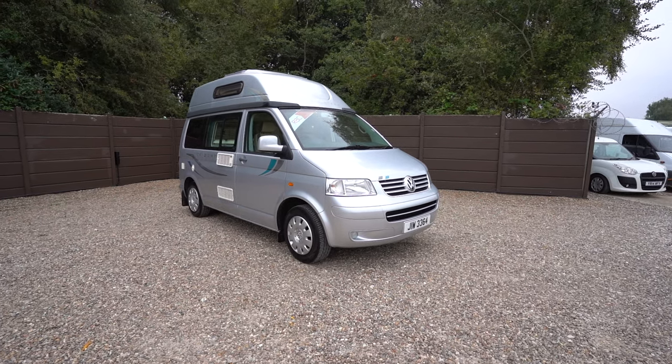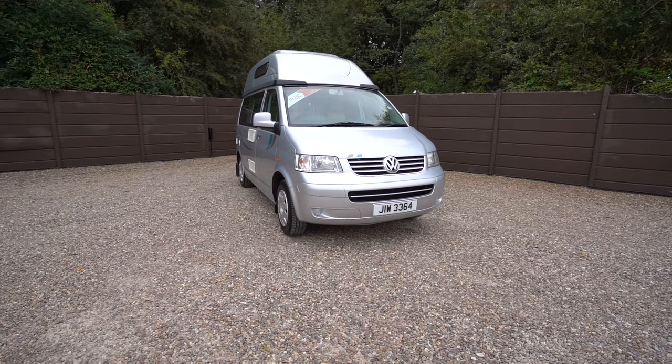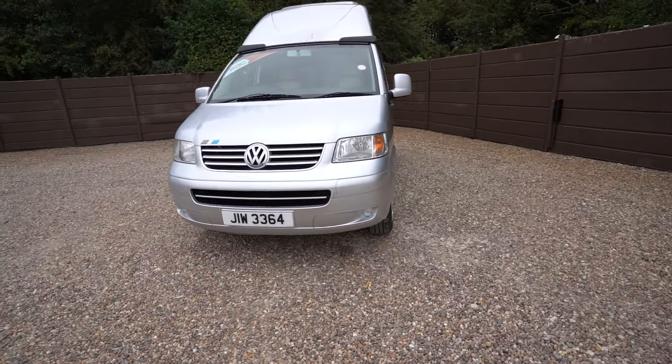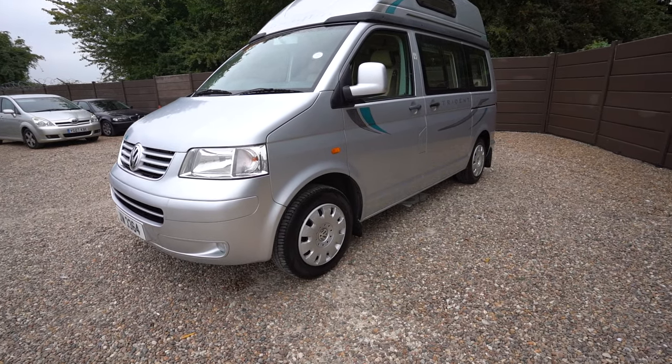Hello everyone, it's Ben from Oaktree here. Today we're walking around this lovely Autosleeper Trident. We have the classic Volkswagen chassis cab — highest quality, German built.